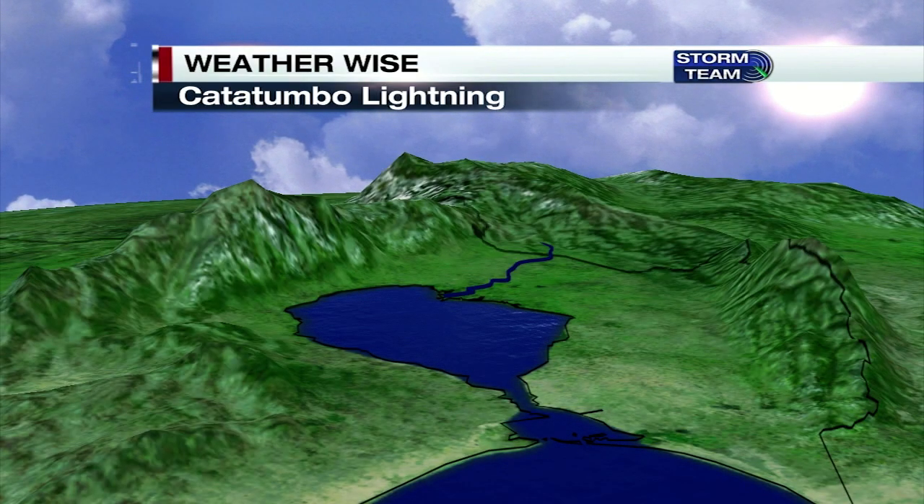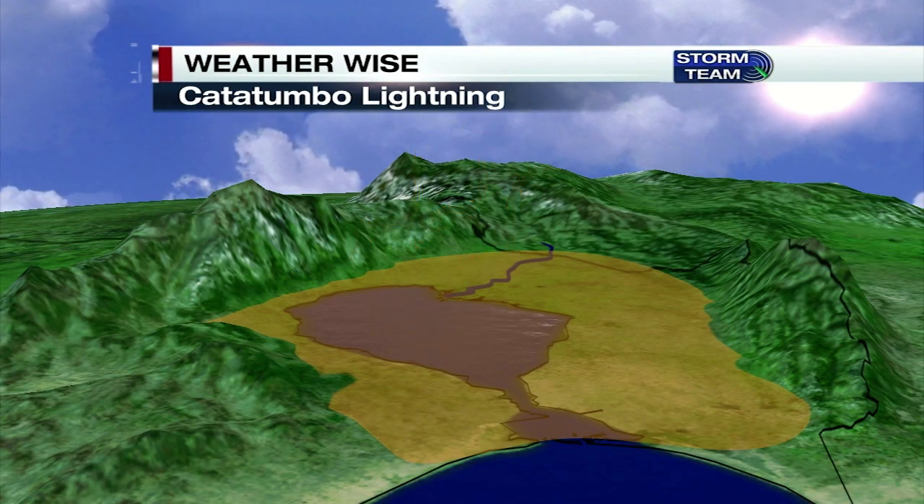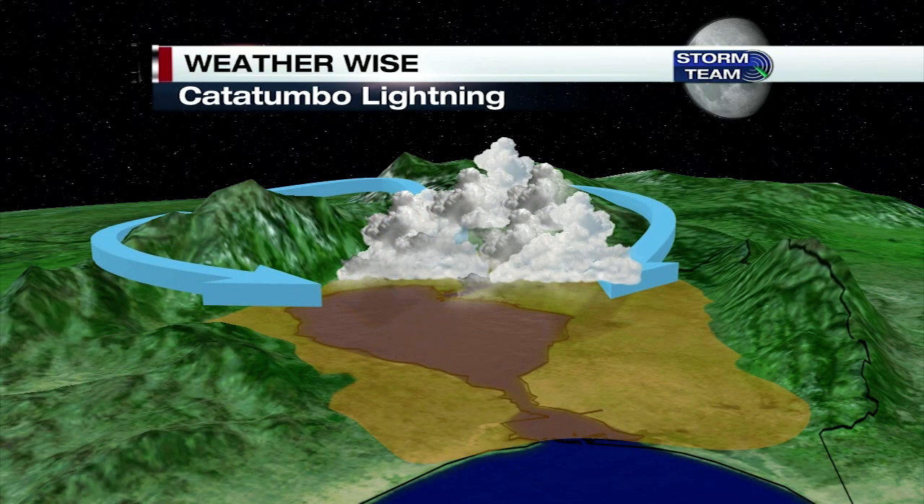The unique geography of the region forms a bowl around the lake. This means that the daytime heat will be trapped at the surface with extra moisture from the lake. And as the surrounding land cools, wind blows over the mountains and converges at the surface of the lake. As these air masses mix, it creates the perfect environment for intense overnight thunderstorms that can extend to thousands of feet in the atmosphere.